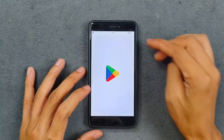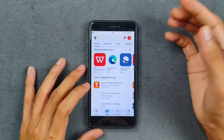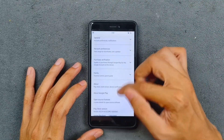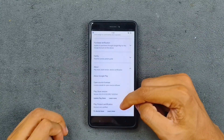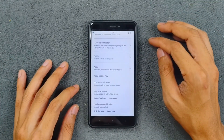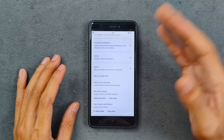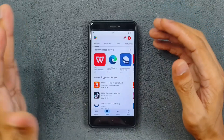One of the bigger downsides is that Safety Net is not available on this ROM, so you cannot use any banking applications. I tried to fix it but it didn't work. The device Play Protect certification is not certified, which means banking apps and a few other apps will not be compatible.